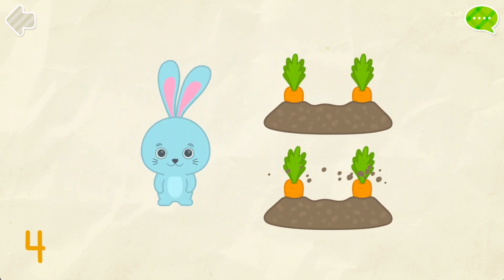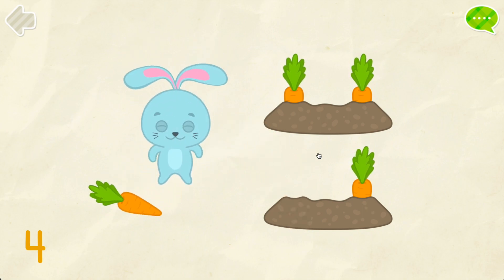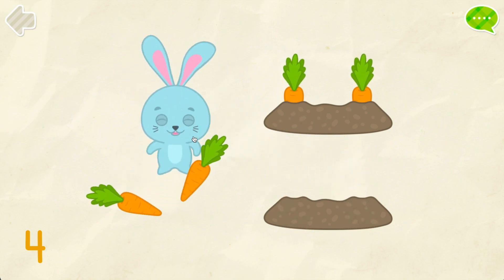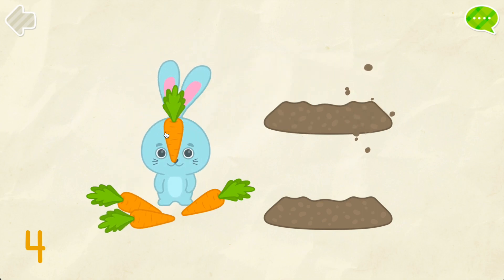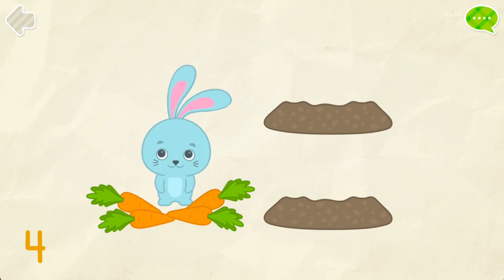Give four carrots to the rabbit. One. Two. One. Two. Three. Four. Well done!